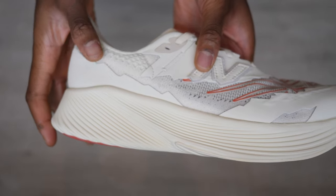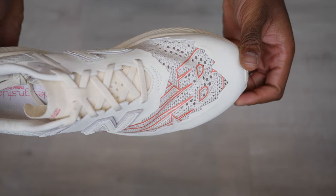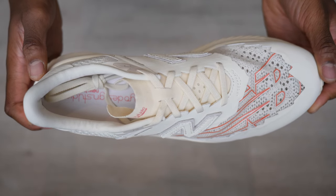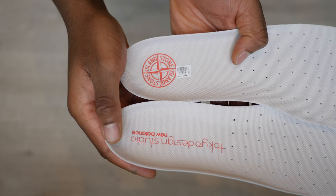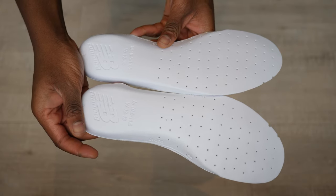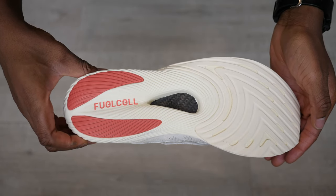This is the Stone Island RC Elite, New Balance's flagship runner. It features a white and cream mesh upper with cream rubber overlays at the toe and heel. Red New Balance and Stone Island logos can be seen at the toe and insoles. All of this sits on a thick FuelCell debossed midsole with an exposed carbon fibre stability plate on its mid-foot outsole.